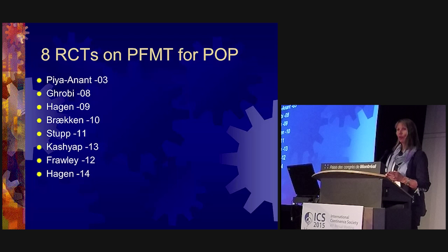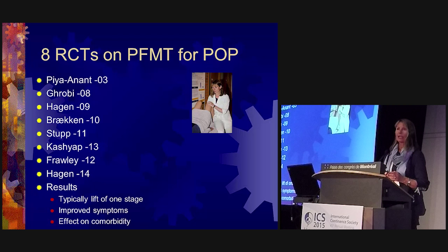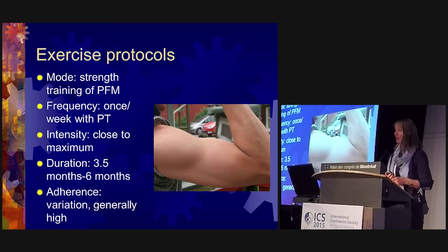The results show that typically, in studies looking into anatomical prolapse, you can lift one stage — not more has been seen, but a one-stage lift — from stage three to two, two to one, or one to zero. All these RCTs improved symptoms, and there are also effects on comorbidities like urinary incontinence and bowel problems. All studies used palpation to assess correct perineal muscle contraction before starting, and interventions varied between group, individual, and combination formats.